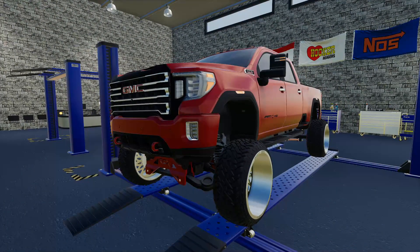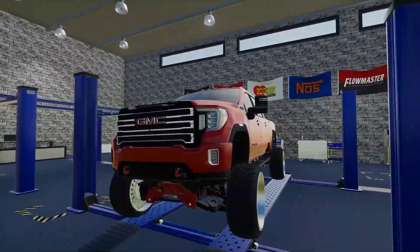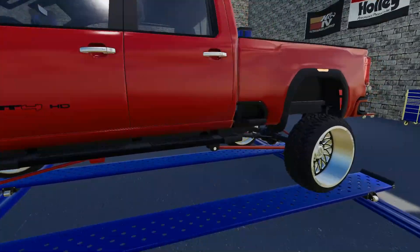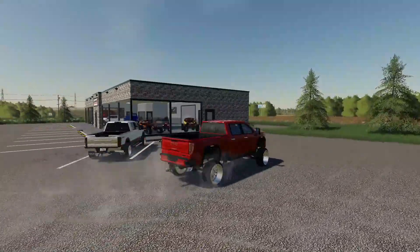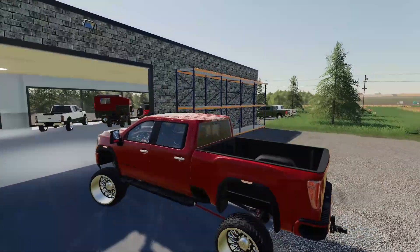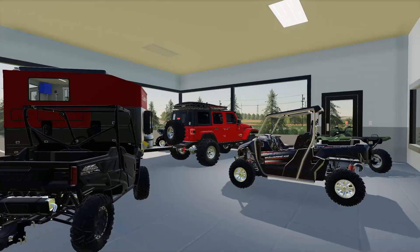This is a build we did for a customer who isn't picking it up for another two months, so in the meantime we're going to put it in the showroom — the owner is okay with that. The reason is to show off our work for anyone who comes in wanting a custom truck done. I meant to get the showroom organized yesterday but was happy to wait so we could get it set up with this as the main feature truck.